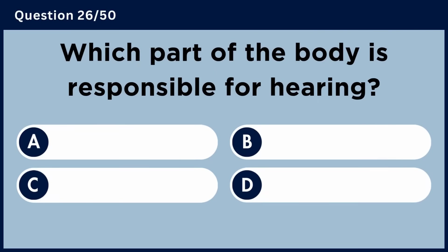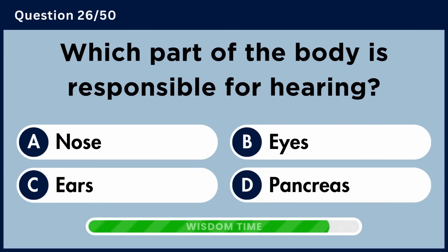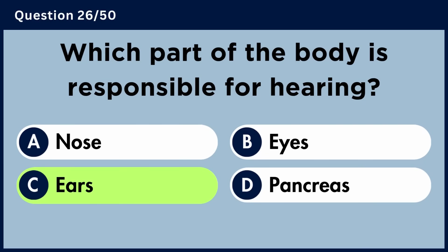Which part of the body is responsible for hearing? Answer C: Ears.